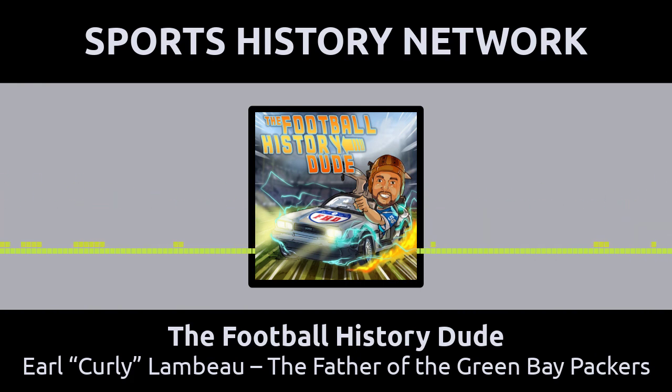Curly Lambeau was also considered a hot-headed disciplinarian who would get the most out of his players. A quote from one of his players, Ken Krantz, goes: 'Curly Lambeau's knowledge of the game helped make him great. But he also knew exactly what he wanted. He was as strict as they come. He wanted things done a certain way, wanted you to be on time for everything, and he didn't want you out cruising in the evenings.'